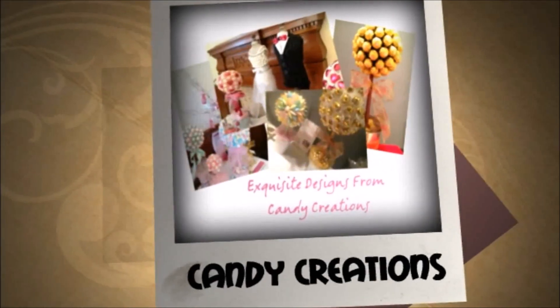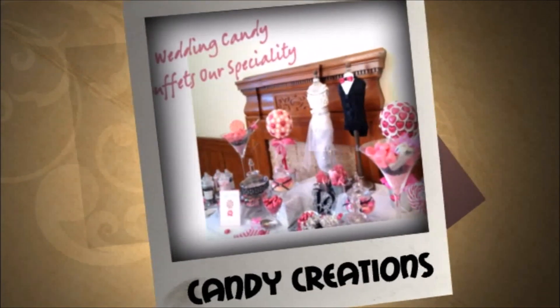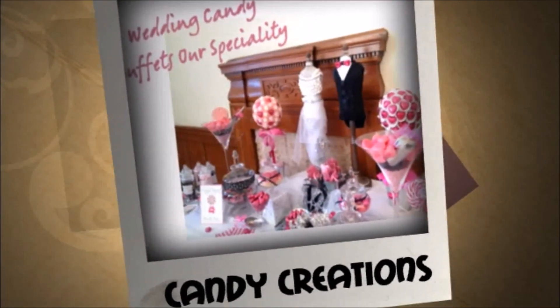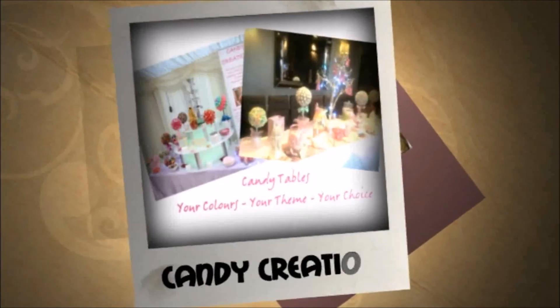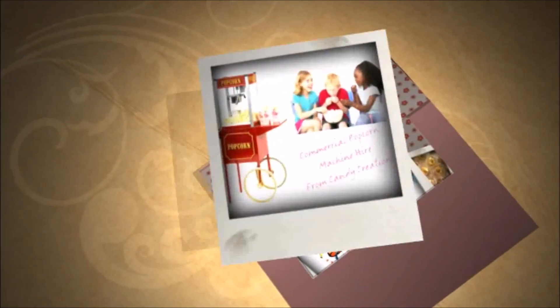We take great care in the display of our tables to make sure they look truly spectacular at your venue. A feast for the eyes as well as the stomach. Our tables can look bold and striking, perfect for children's parties, but we can also tailor them to match your theme or colour scheme.